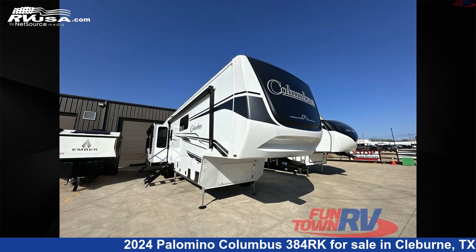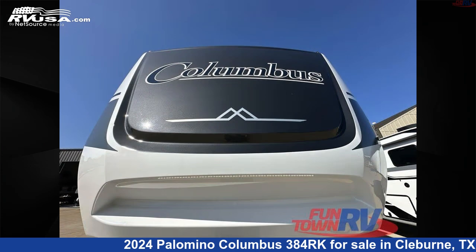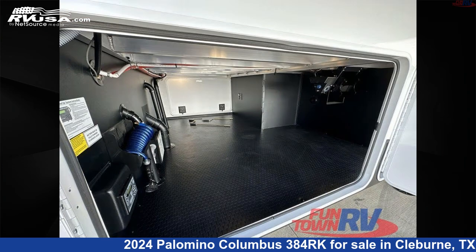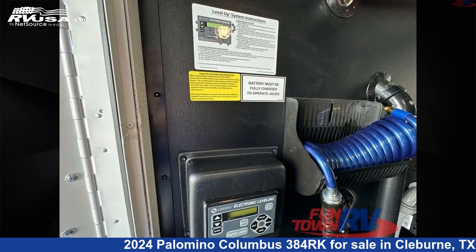This 2024 Palomino Columbus 384RK is a fifth-wheel RV. It is located in Cleburne, Texas, 76031 and is offered for sale by Funtown RV, Cleburne. Click the link in the video description to visit RVUSA.com and see more photos as well as the current price.